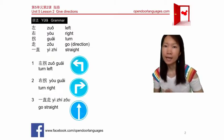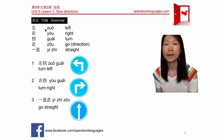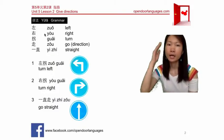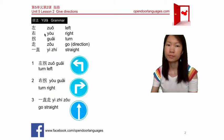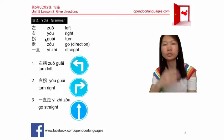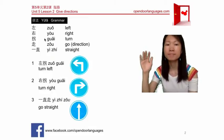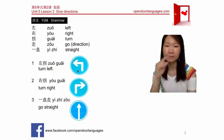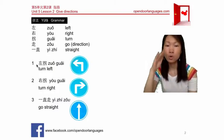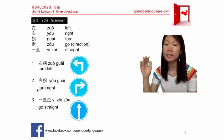First, let's see how to say left and right. Left is 左 (zuǒ) — 左 means left. Right is 右 (yòu) — 右 means right. Now, when you tell somebody how to turn, turn is 拐 (guǎi). So turn left is 左拐, and turn right is 右拐.